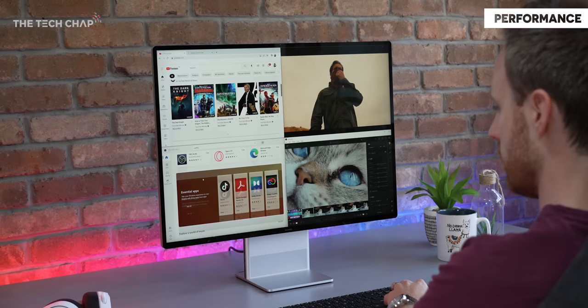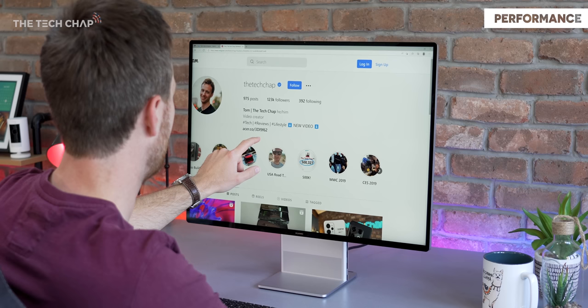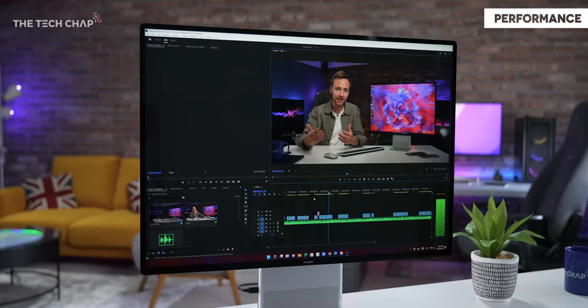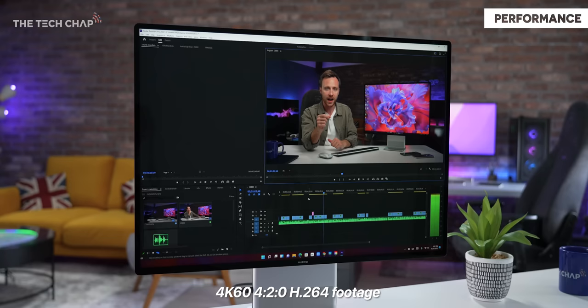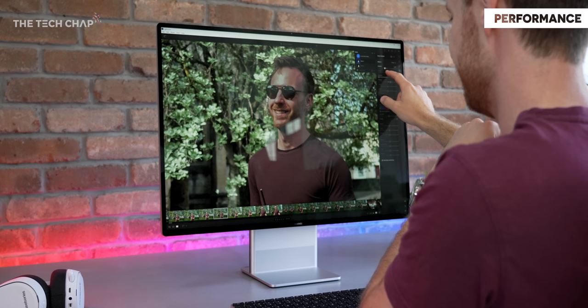As you would expect, given the fairly beefy Ryzen 7 5800H, the MateStation X felt pretty quick and responsive, even with multiple apps open and doing a bit of photo editing. In fact, the 5800H is probably overkill for most tasks you need an AIO to do, because if you need something properly powerful for high-end editing or workstation applications, chances are you'll need something with a discrete GPU. I did find Adobe Premiere Pro was a little bit sluggish, given it's normally GPU accelerated. But editing snaps in Lightroom was still very snappy.